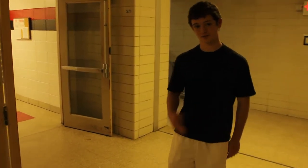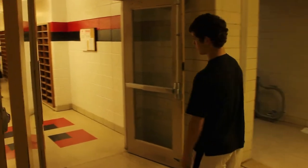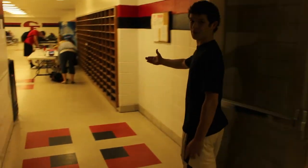Here at Cedar Falls High School, there are many options students have with their study hall. Most students actually start here, in the Commons.